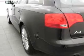We would love to put you in the driver's seat of this A4. Please contact us for more information.